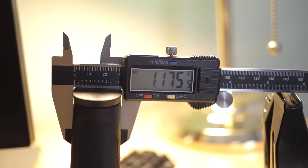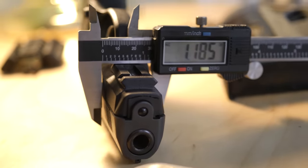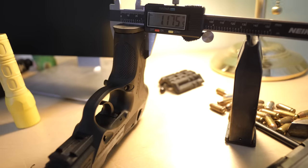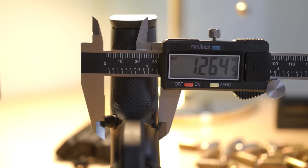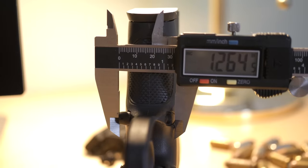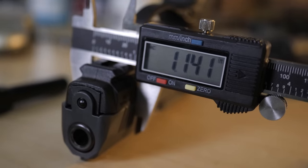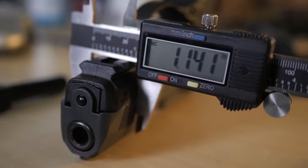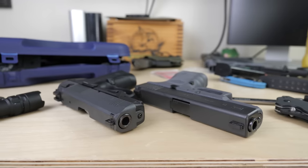I saw specs online and on Beretta's site saying this gun is 1.4 inches thick, compared to the Glock 19 at about 1.2 inches — and that two-tenths of an inch is a lot when it's in your waistband. So I got my calipers out and took measurements. I can't find a spot on this gun that's 1.4 inches thick — that must be from the widest point to the widest point on the factory ambi slide release. For the most part this gun is around 1.2 inches at almost every meaningful point, so even though it feels bulbous, by numbers it's still a relatively slim gun.